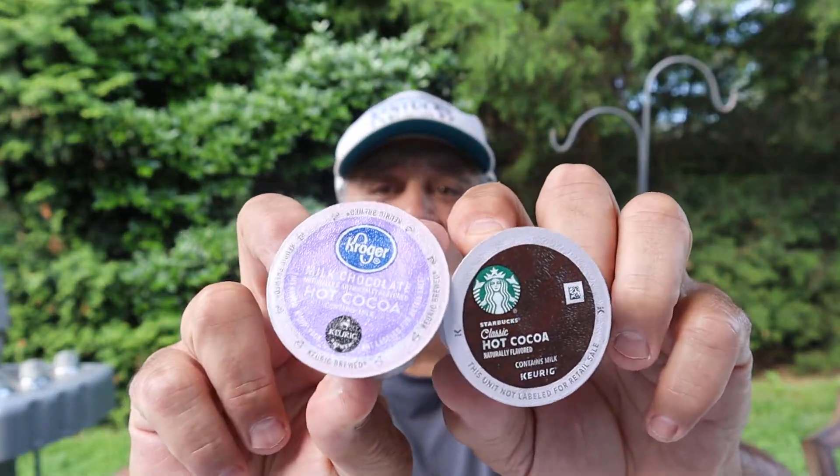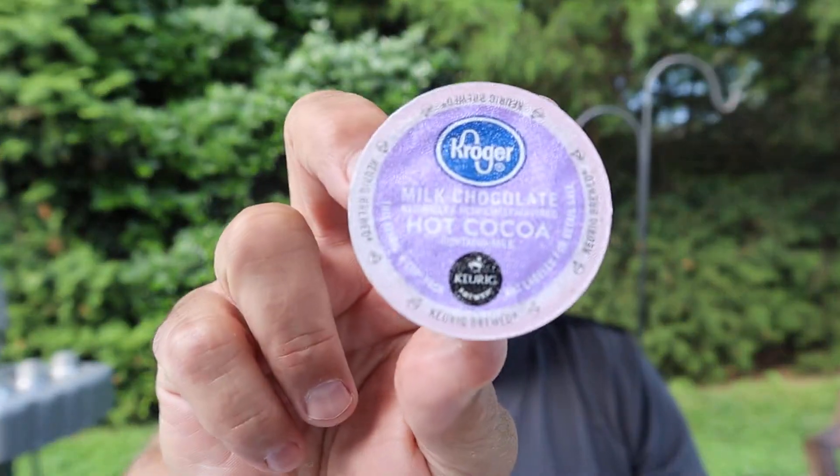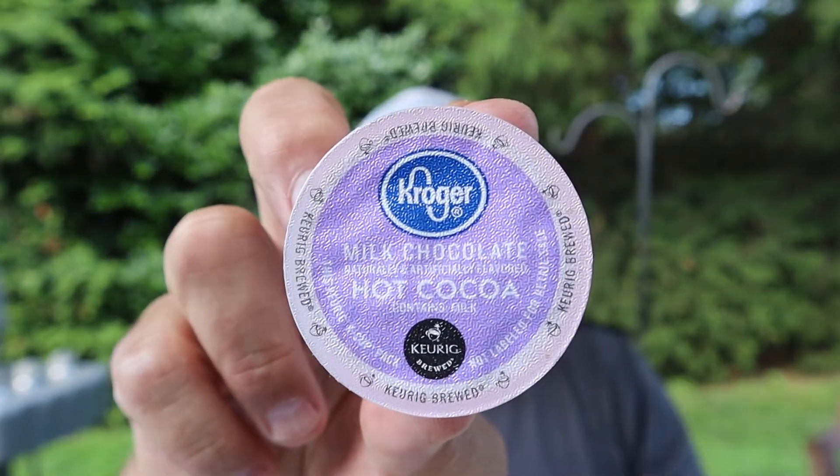Hello everybody, welcome to another great episode of Hillbilly Select Reviews. Today we're gonna do something a little different and a little delicious. I'm going to do hot cocoa — Starbucks versus local grocery store here, Kroger's.